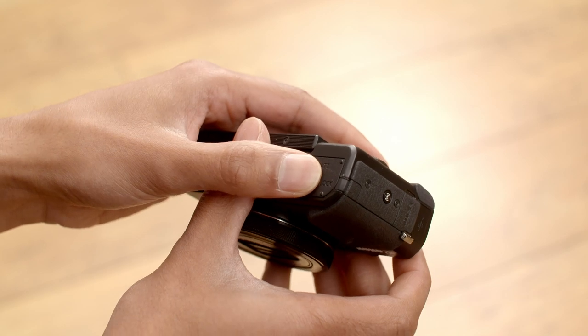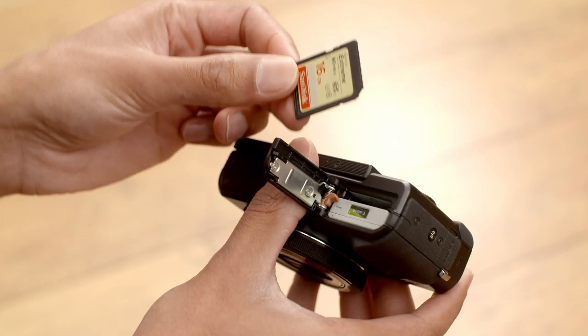To do this, it's best to first record the video onto the camera's removable SD card. Finally, you can remove the card and slot it into your PC or Mac to then use editing software.